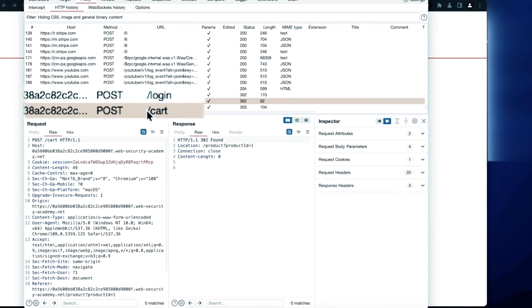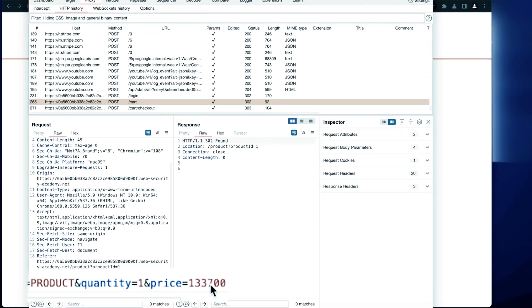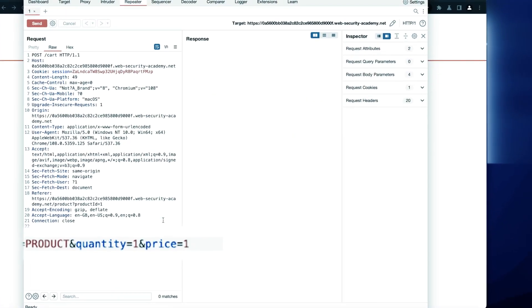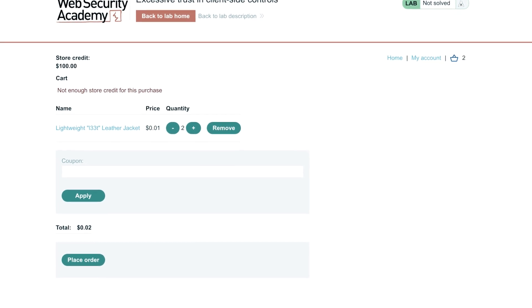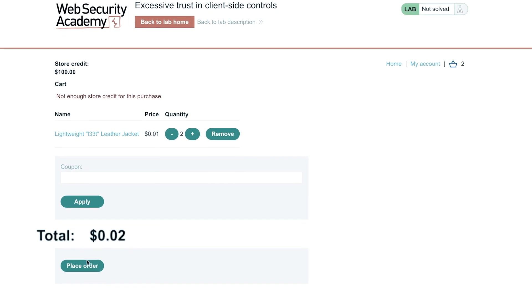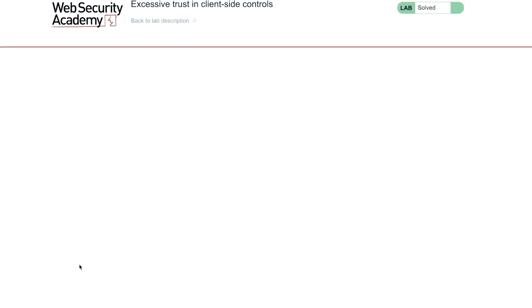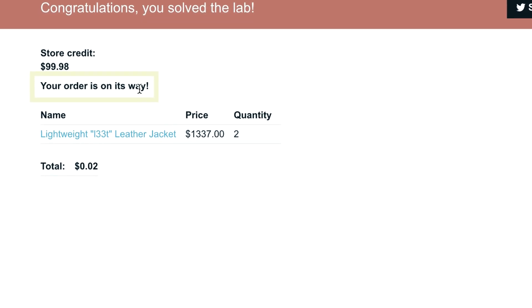Here is the login, and here is the card — $1,337. We remove it. We keep it only one. What we do, we do a refresh. And you can see total 0.02. I place an order, or I try, and your order is on its way. Successfully done.